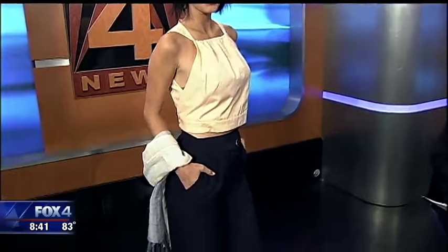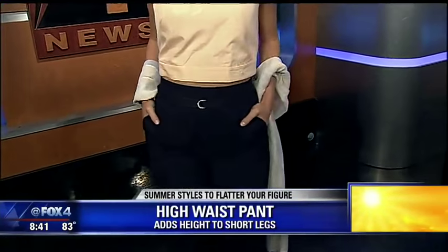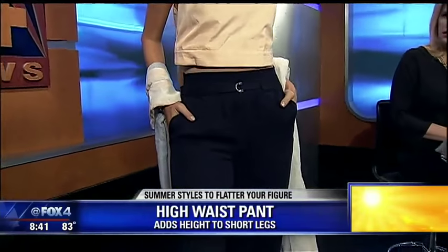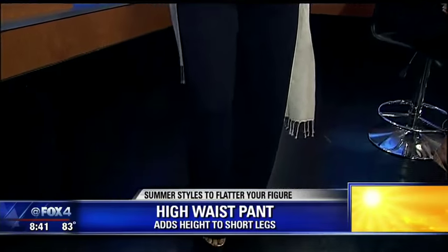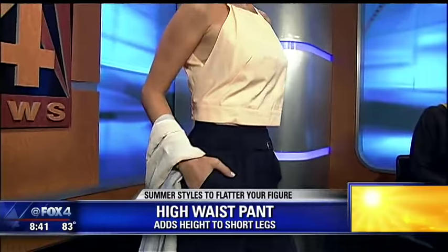The next trend is high-waisted pants. We're seeing a lot of high-waisted pants. This works really well if you have short legs, because the higher waist is going to elongate them. This look is from Club Monaco — beautiful navy high-waisted pants paired with a little crop top. We're not showing too much skin because the pants are high-waisted. It's a really vibrant peach color on the top. We've also given her a scarf you can play with, which would cover you up if it's chilly inside.